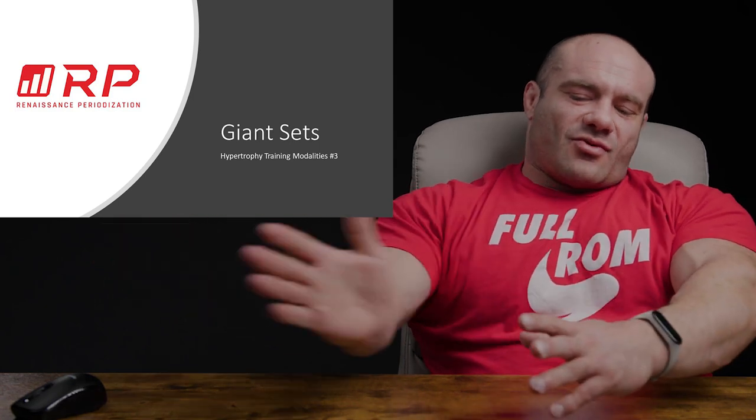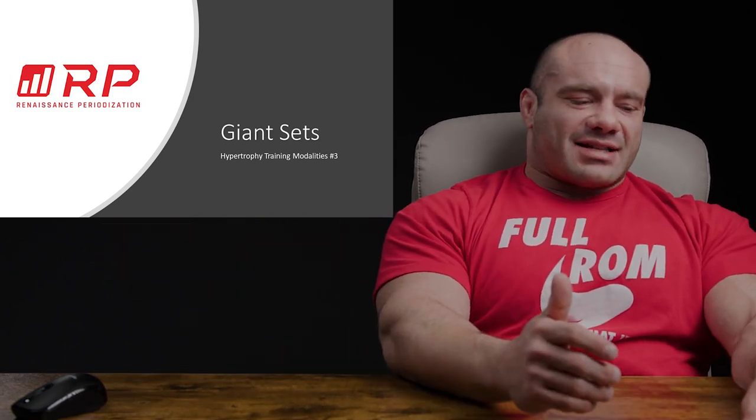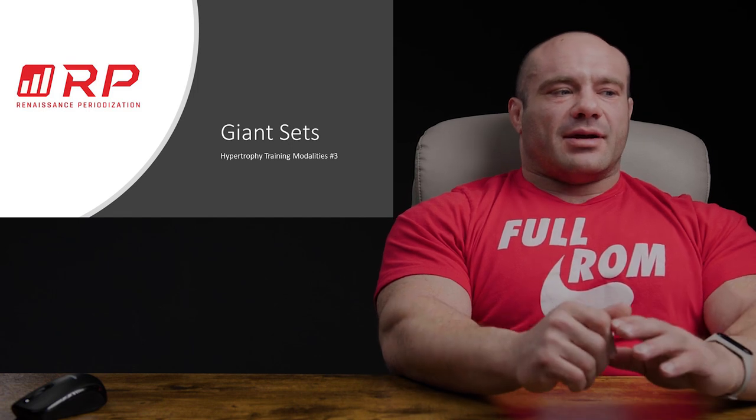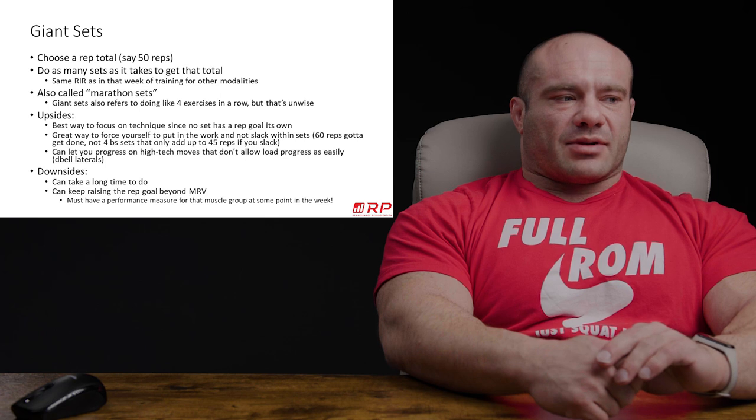This is a skyscraper. That's how I think of giant sets. Maybe you should as well. So what are giant sets, and where in the program are they a good idea to implement?